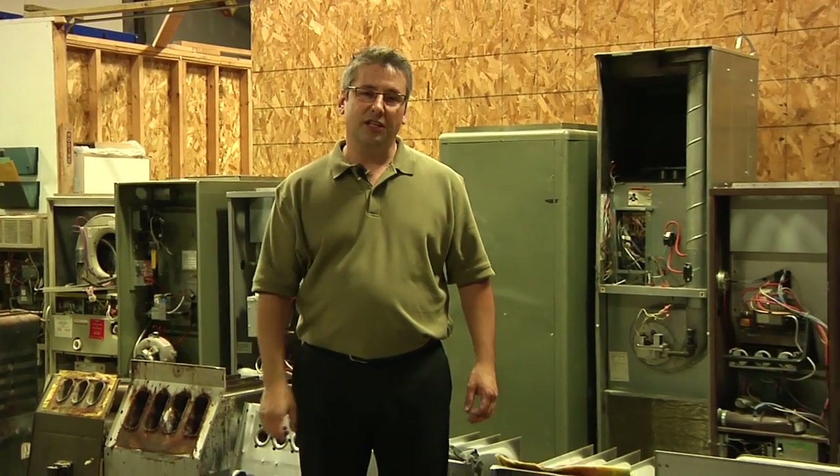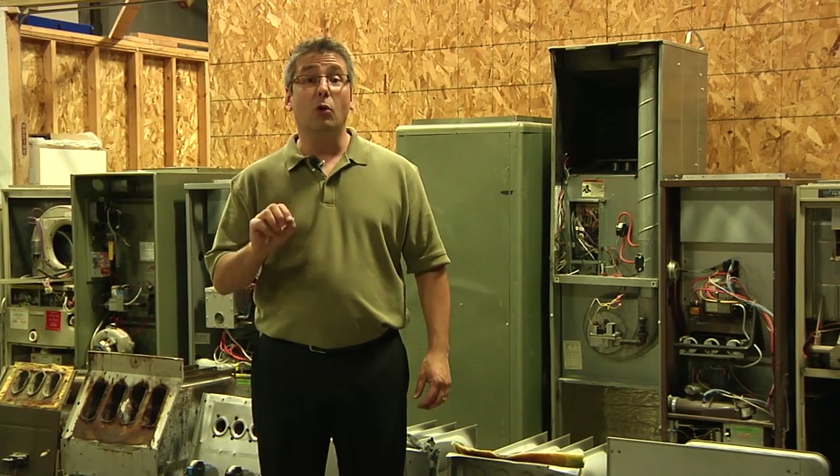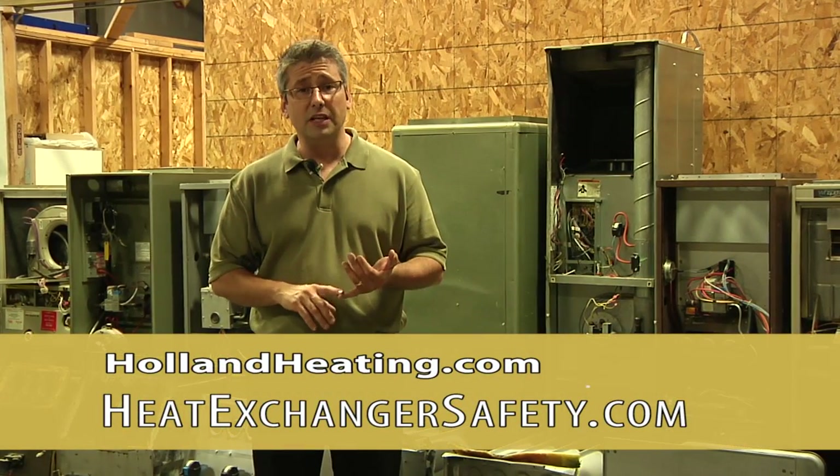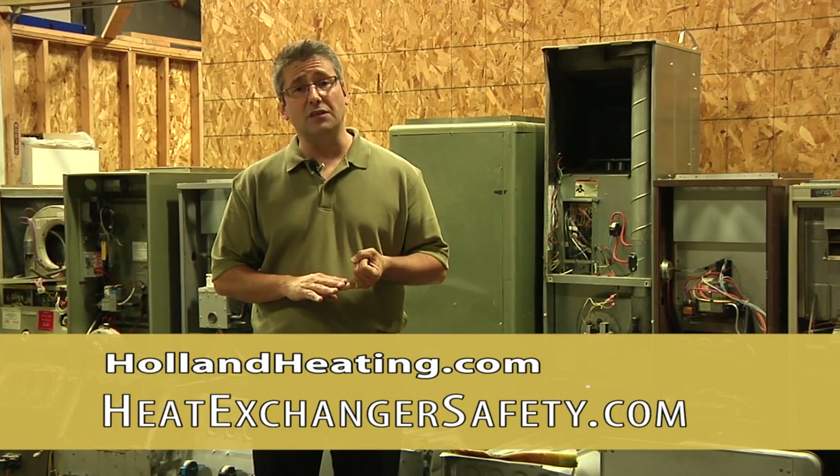I'm Steve Holland with Holland Home Services and HeatExchangerSafety.com. I hope you enjoyed this episode about heat exchanger safety. For more information, you're welcome to visit our website at HollandHeating.com or HeatExchangerSafety.com.